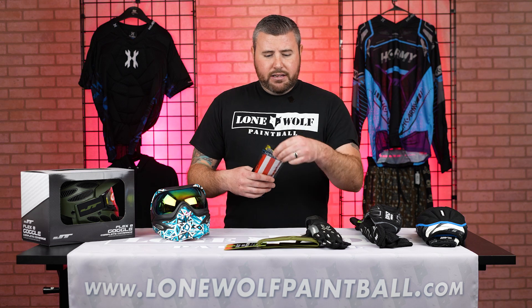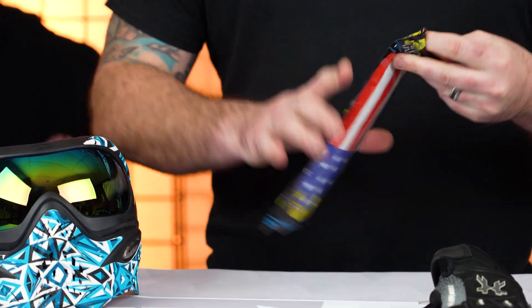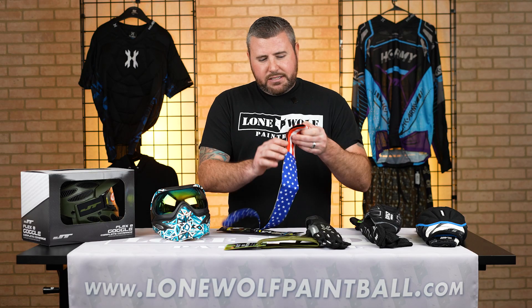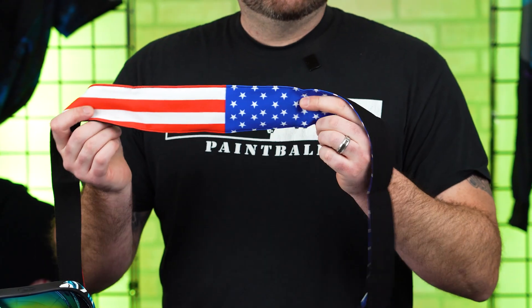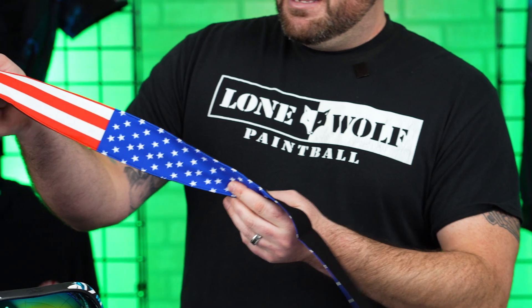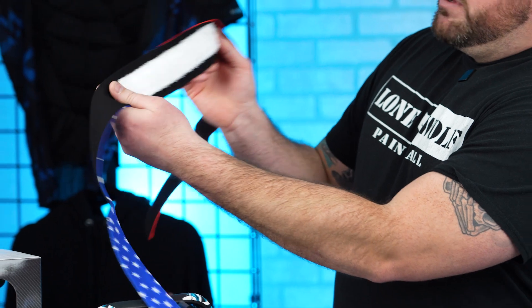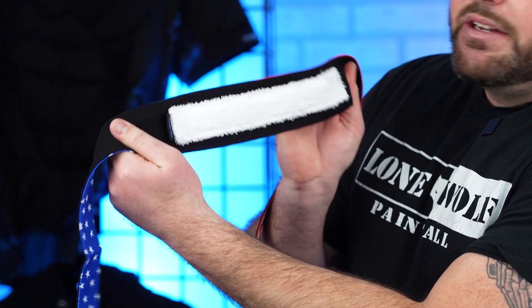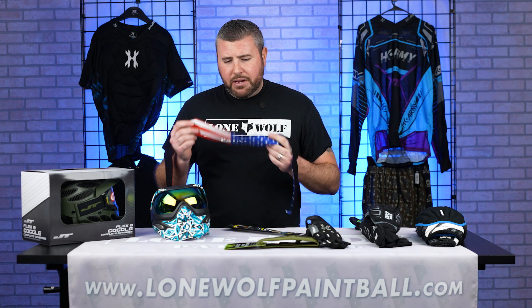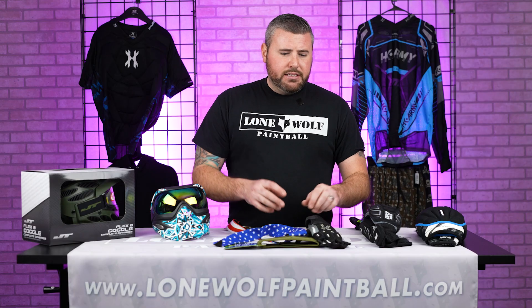A headband — everybody wants a cool, fancy-looking headband. There are 15 different brands, kinds, and designs out there. This one happens to be the American flag design. It's padded with a terry cloth on the back to help prevent sweat from dripping into your eyes. I would recommend a headband too — when you put it on top of the goggle it's going to give you some more forehead protection and help ease the sting of the paintball.